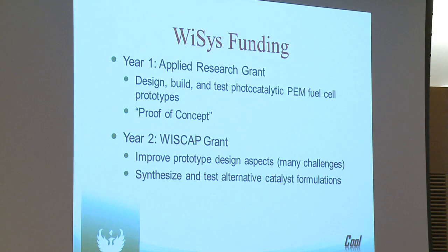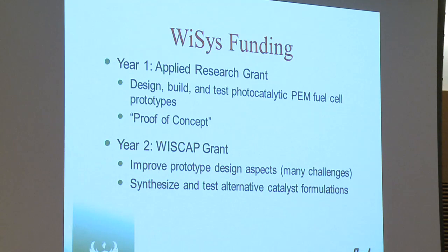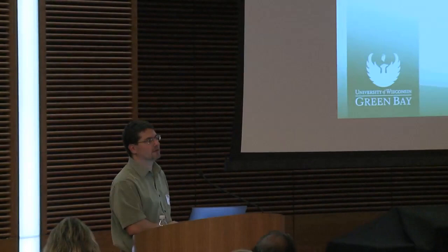Just a bit more on the funding we've received from WISIS: we got a year's worth of money through an applied research grant, mainly to show proof of concept, build a few prototypes, and demonstrate that the idea works. The second year, we're completing a WISCAP project focused on design challenges for making a working fuel cell that incorporates light input. Another big part of this project is synthesizing additional catalyst materials to compare with other versions.